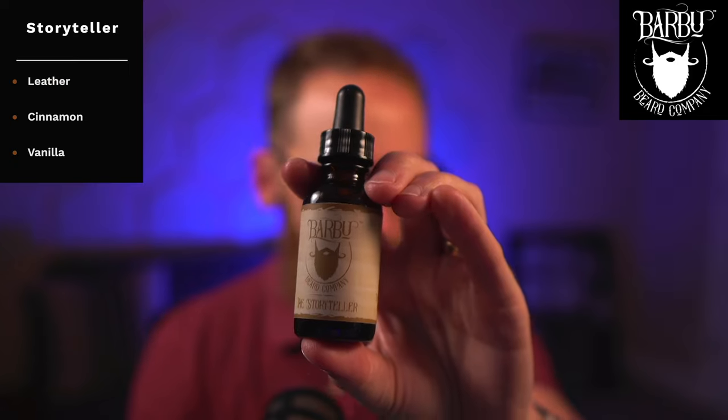I went back and looked for a previous video on the Barbu scents I tried — I thought I did one but couldn't find it. This company has been around since 2017, so it would have been around 2018. I remember trying a sample pack and ordering the Blacksmith. Of the fresh scents I have now, one is called Storyteller — leather, cinnamon, and vanilla. I actually couldn't identify the notes until I read the bottle. It's a super dark scent, perfect for fall or cold weather, like a campfire scent.